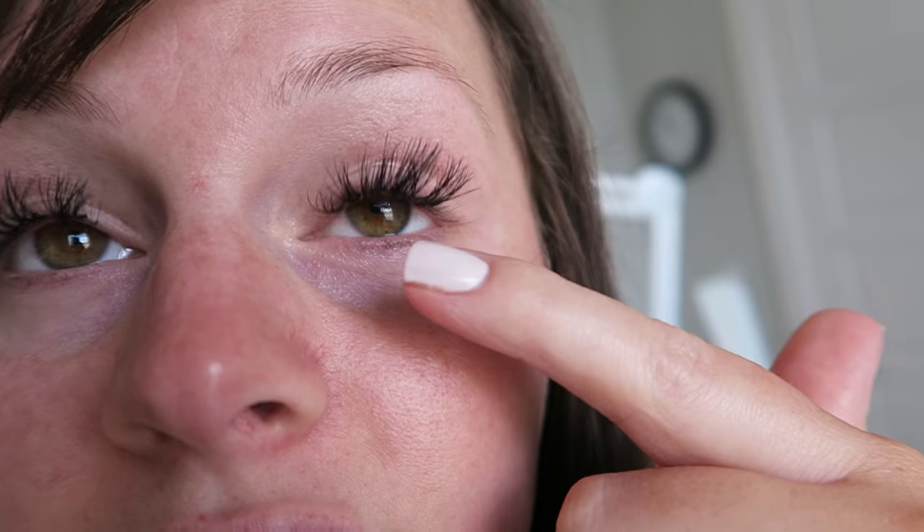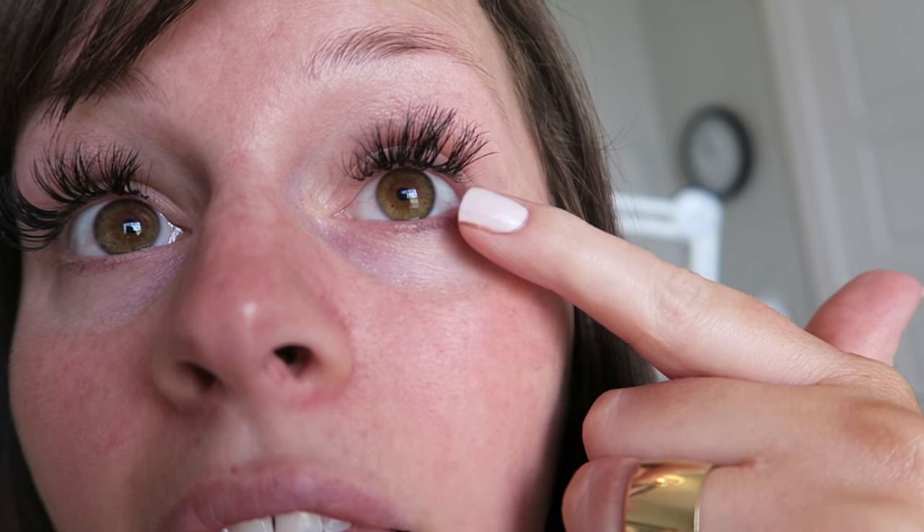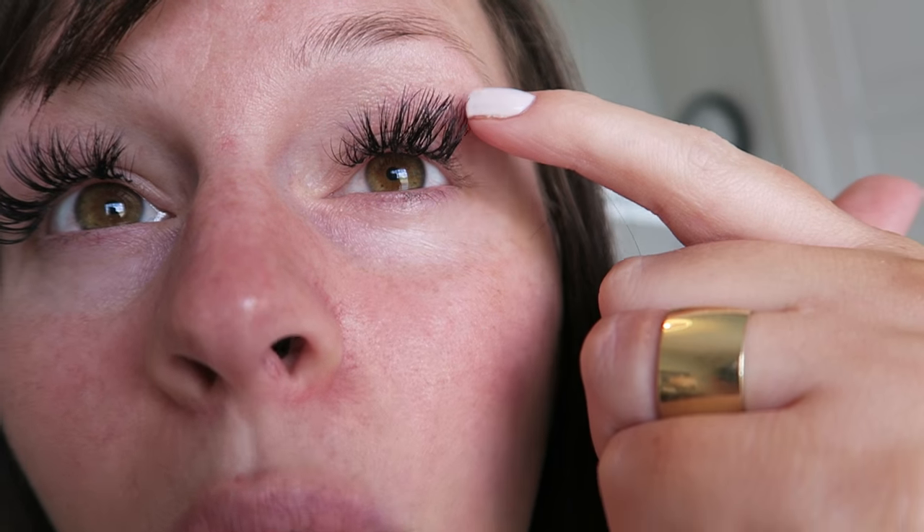Basically, eyelash extensions are an artificial eyelash that they glue to your individual eyelash. When you first get them on, it takes about two and a half hours. When your eyelashes naturally fall out, the extension falls out too, or if they stay on they just grow out. When they do a fill, they fill in the ones that have come out. You can see on this eyelash my inner corner needs done — I had one or two that were barely hanging on and I just pulled them off this morning.